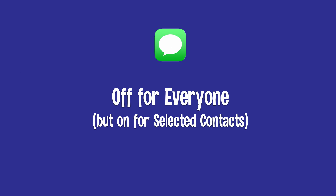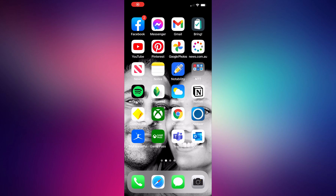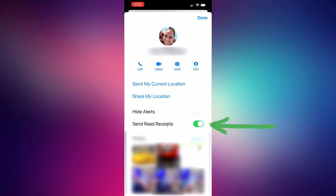Finally, option four is to disable read receipts for everyone, but then turn them on for specific people in your contacts. First, open up the Settings app, choose Messages, and make sure the switch for Send Read Receipts is turned off — any iMessages will only show up as delivered and not read. Then open up the Messages app, pick a conversation to enable read receipts for, tap the person's profile icon at the top, select the info icon, and turn on the switch to Send Read Receipts. When you receive and read an iMessage from this contact, they'll then receive that read receipt indicating you've read their message.